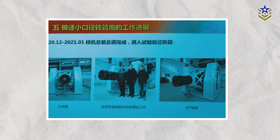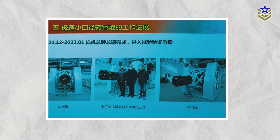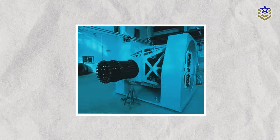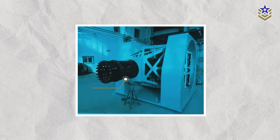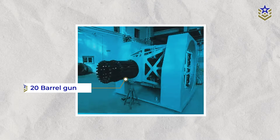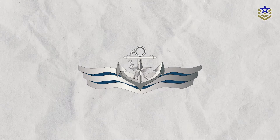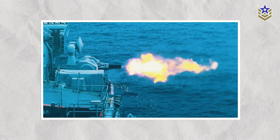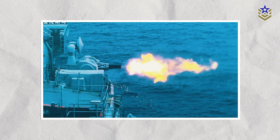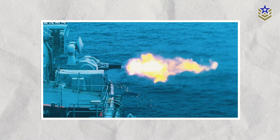In 2021, online images showed a new naval point air and missile defense system being tested in China. The system featured a Gatling-style rotary cannon with an impressive 20 barrels, nearly doubling the capacity of the largest close-in weapon system in service with the People's Liberation Army Navy. These images, initially shared on Weibo and circulating on social media, suggest the system underwent live fire tests.